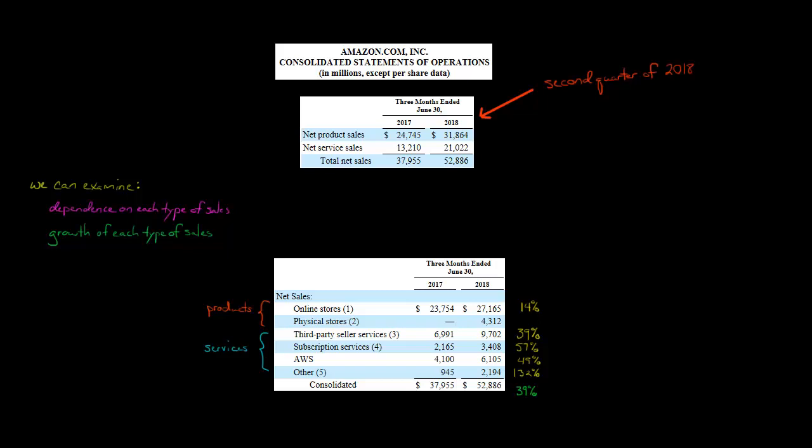In this video, we're going to discuss the different sources of sales revenue for Amazon.com. Here's an excerpt from Amazon's income statement for the second quarter of 2018. For the quarter ended June 30th, 2018, Amazon had $52.886 billion in sales revenue — all these numbers are in millions, which is why this equals $52.886 billion.